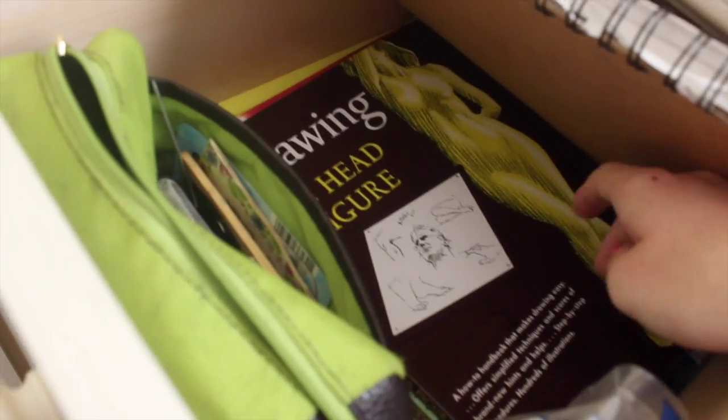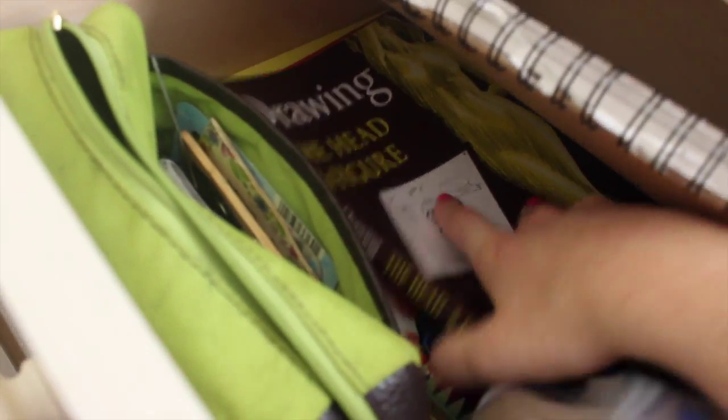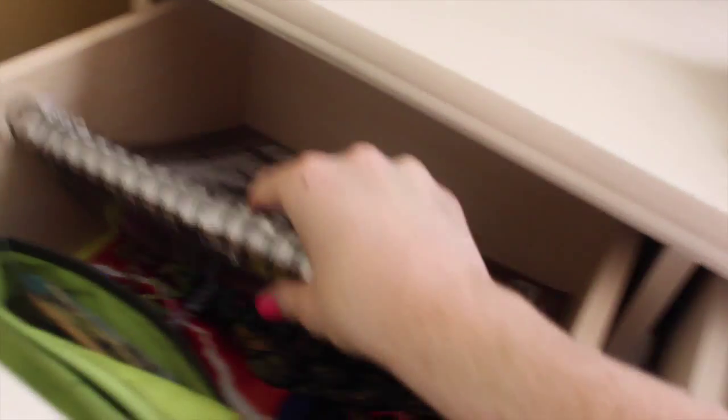And then I have a couple of drawing books down here — Drawing a Figure by Jack Hamm, and Drawing Cutting Edge Anatomy by Christopher Hart. I also have some cashews, because cashews are really nice. And in this ginormous bag I basically just have pens and pencils and things — nothing interesting at all.